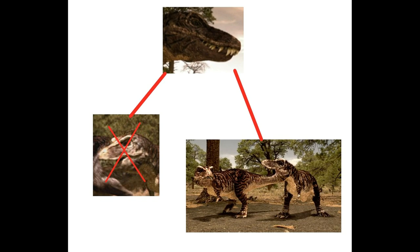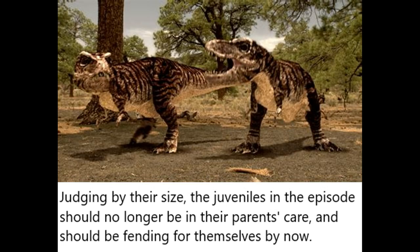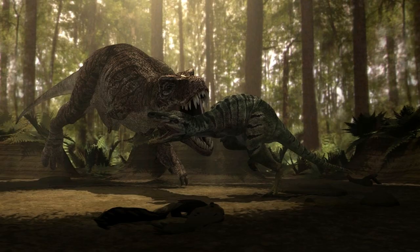Overall, this episode completely falls apart with all its inaccuracies, from the designs to the premise itself. For example, the juvenile T-Rexes shouldn't even be under their parents' care anymore — this show implies T-Rexes raised their young until adulthood, when in reality they likely only cared for their young for 2 to 3 years at most. There's also the fact that, like the Cannibal Dinosaur episode, this one way overestimates how much dinosaurs actually cared for their young. Maternal bonds can be very strong in mammals — but dinosaurs are not mammals. If a baby dies, they just eat it and make more.